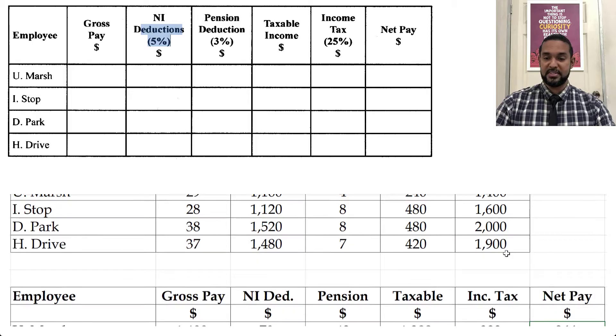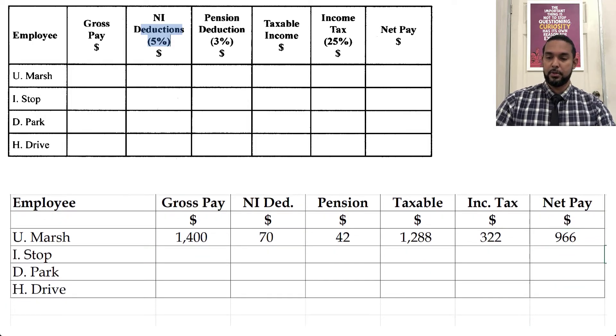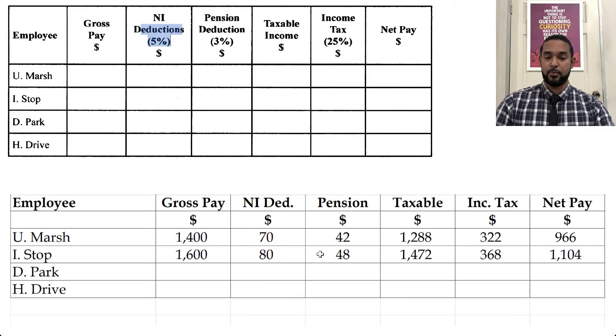For ISlop, gross pay is 1600. Five percent of that is 80, three percent is 48. Adding those together gives 128. Subtracting from 1600 gives taxable income of 1472. Twenty-five percent of that is 368. And subtracting 368 from 1472 gives a net pay of 1104.